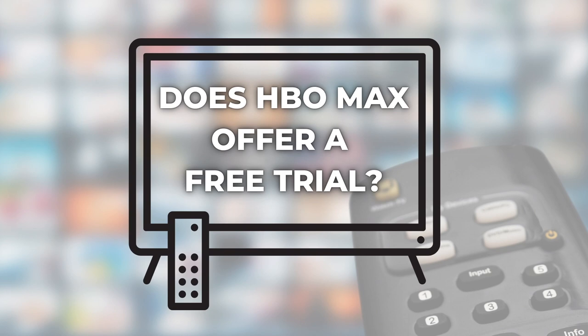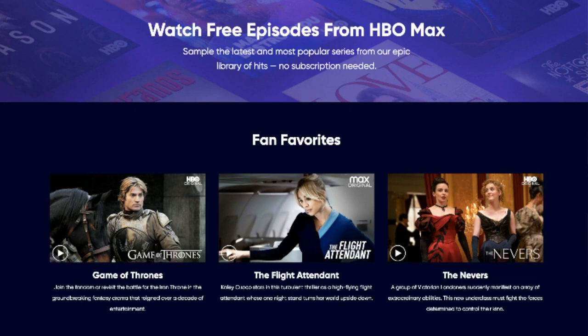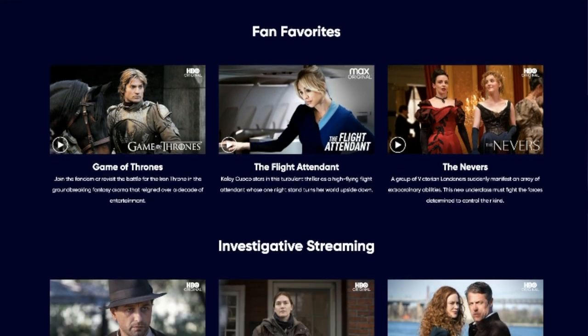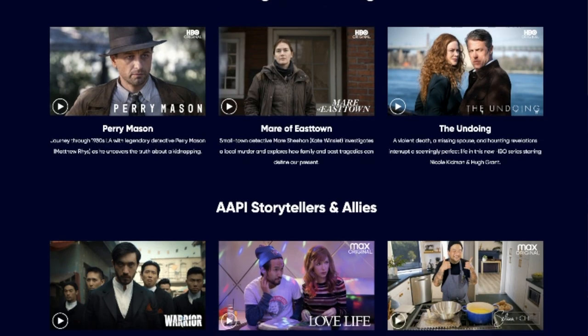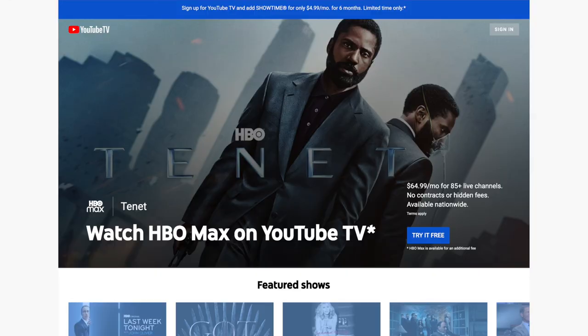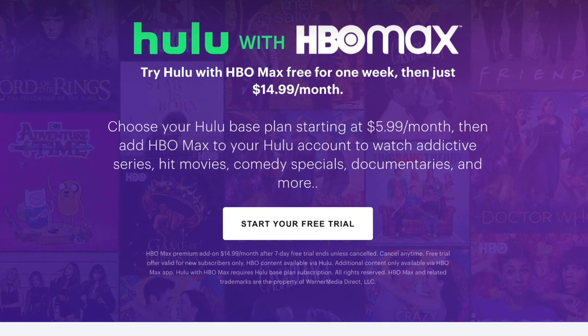Number three: does HBO Max offer a free trial? There are three points here. First, when you sign up for HBO Max directly on its website or through the app, there is no longer a free trial — at launch there was a seven-day free trial. But there is still a watch-free section where you can stream free episodes without a subscription, typically just the first episode. Second, although there is no free trial directly with HBO Max, you can still get one when you sign up with a third party. I signed up through YouTube TV and got seven days free, and you can get the same deal when you sign up through Hulu — one week free, then the regular price.